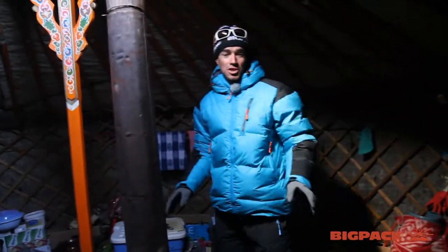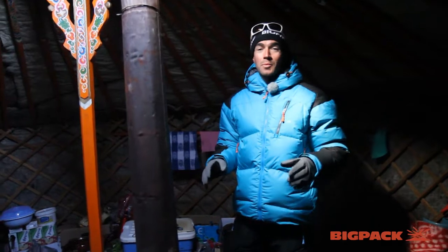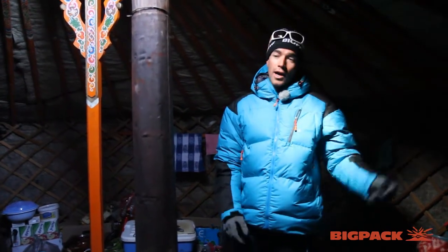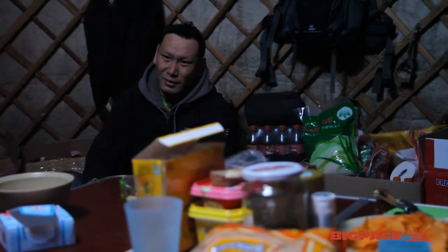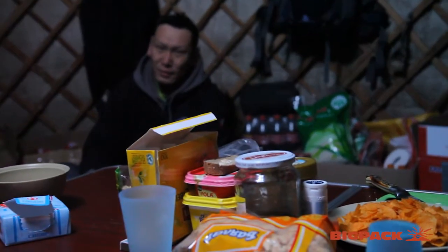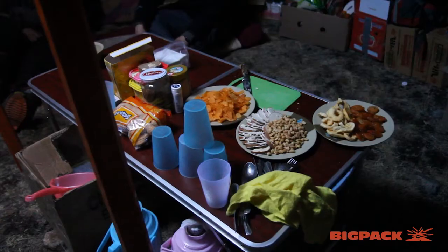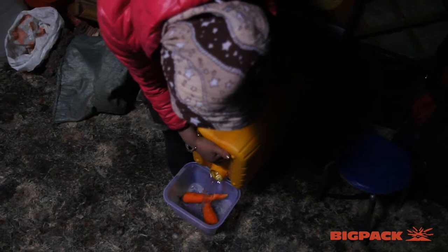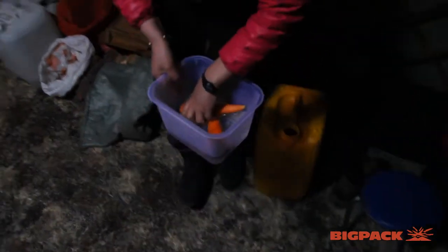So here is the kitchen. Obviously when we say kitchen, that means we have cooks. We have Olga, Tupnu, and Mugi, who is the agency that organized everything. They are every day cooking for us, making breakfast, dinner, and some lunch too, because we need food to climb the mountains.